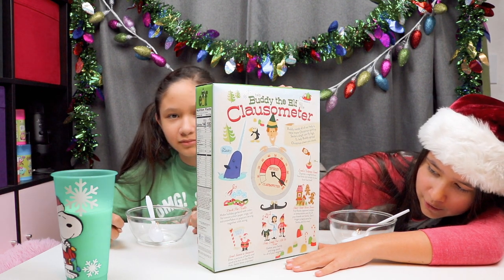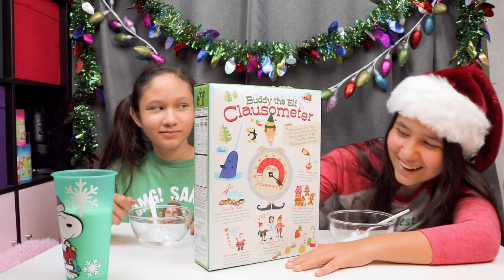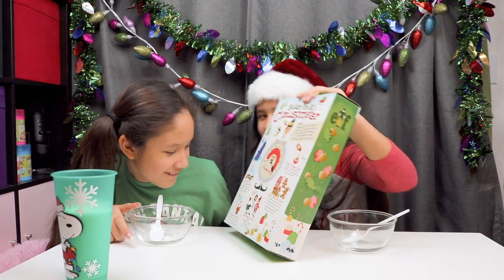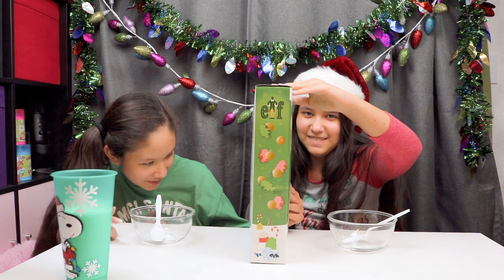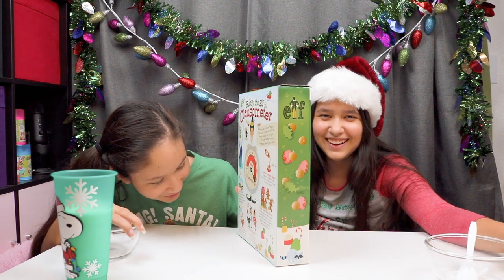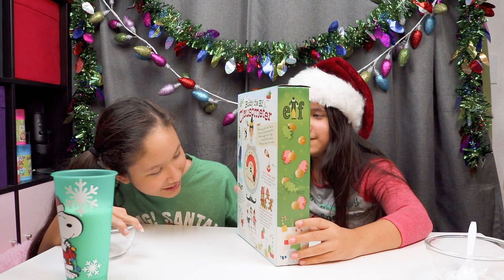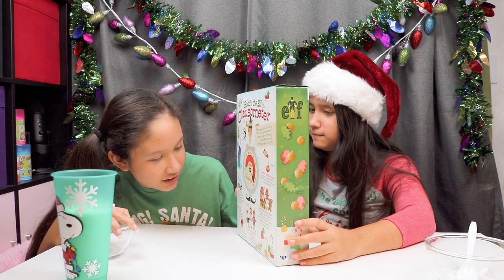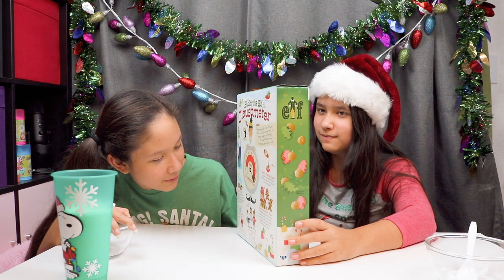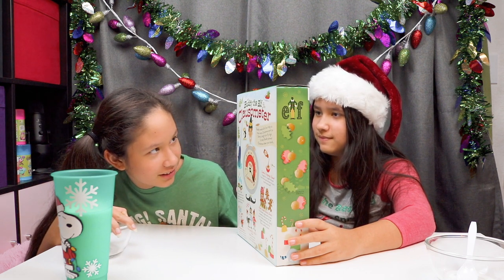Sing loud for all to hear — gather your family and sing carols for all your neighbors. Send Santa a surprise: draw a picture of Santa and send it to him at the North Pole. Santa loves surprises. Deck the halls — make holiday garland with colorful construction paper rings. Cut out snowflakes or popcorn strung together with string. Oh, I've never done that before.